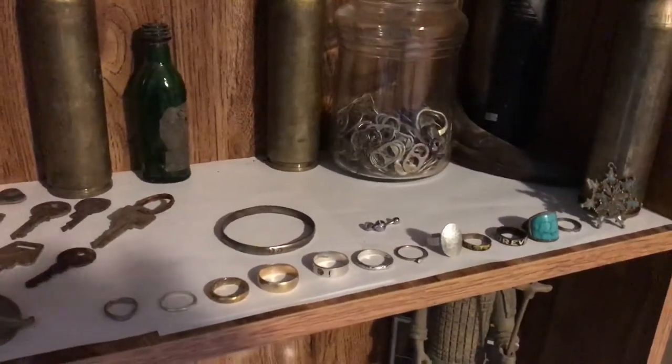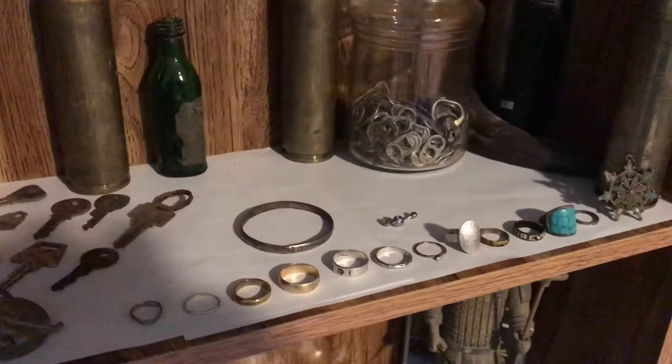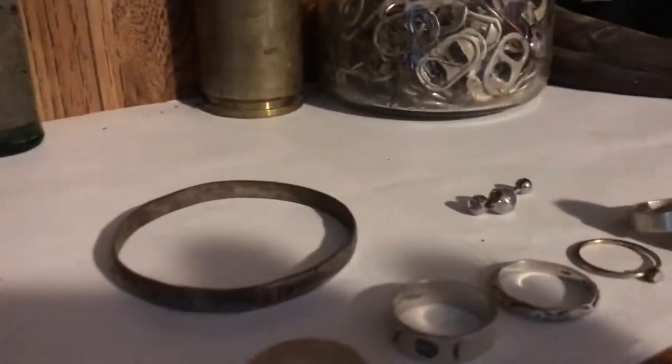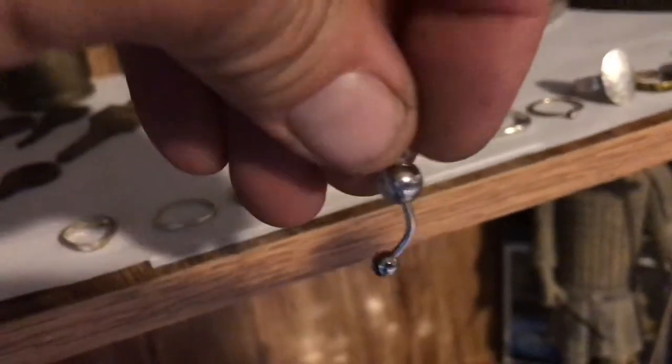Here's my ring collection that I found this year so far - that's getting better. There's my silver bracelet and a little belly button ring with a British flag on it.